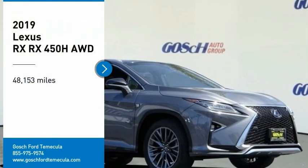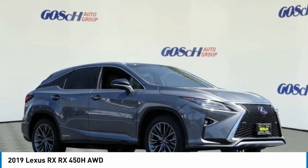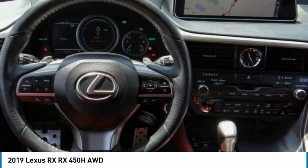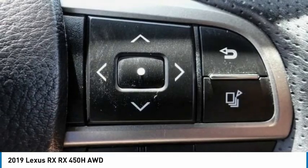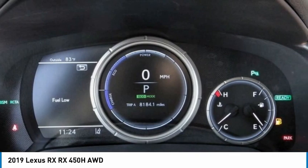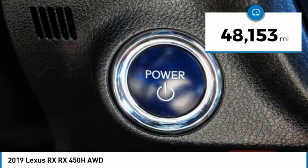Stop by and take a look at the 2019 RX. The Lexus RX offers a spacious interior with an extremely high level of quality. The RX is the perfect fit for those looking for fuel efficiency, a wide variety of safety and technology features, and that luxury feel. This vehicle has less than 50,000 miles.